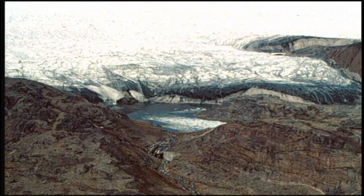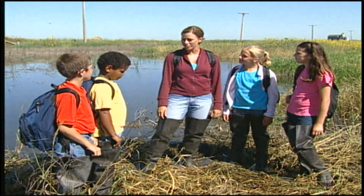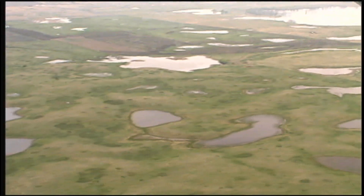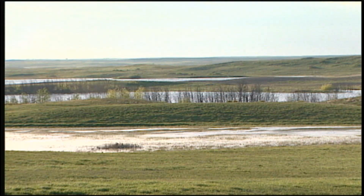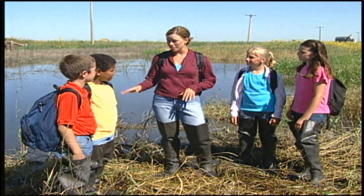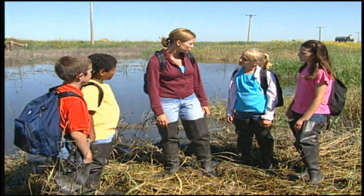As the glaciers retreated northward about 13,000 years ago, they gouged out large rocks and small rocks and lots of soil. The depressions that they left behind filled with water and became the wetlands, or prairie potholes. Because North Dakota has so many wetlands, part of the state is nicknamed the prairie pothole region. The rocks and soil that were deposited nearby became the gently rolling hills that we have in North Dakota today. Not all of North Dakota was glaciated though. The area south and west of the Missouri River was not covered by the huge sheet of ice.